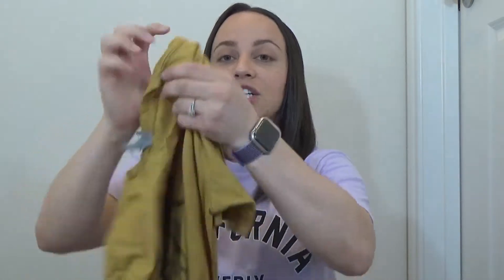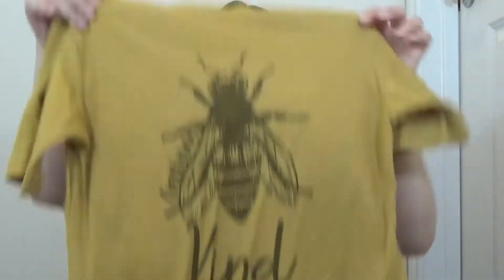I also got this t-shirt. It says 'Be Kind' on it — this was in the clearance section, so this t-shirt was just $1.99. It's just yellow and says 'Be Kind' on it. Just a cute casual t-shirt to wear to run errands and stuff like that.